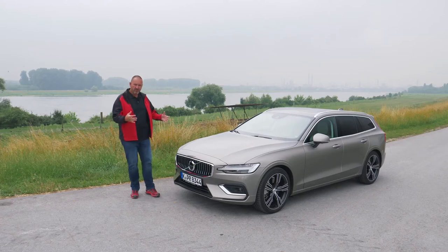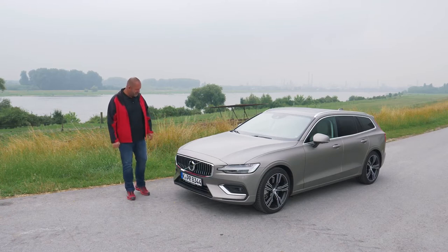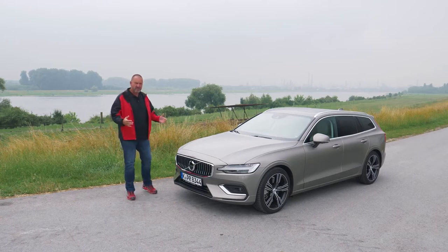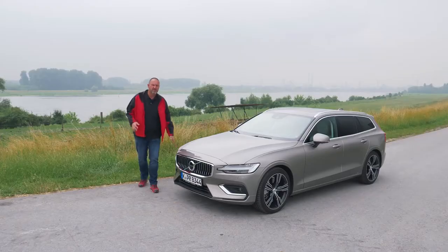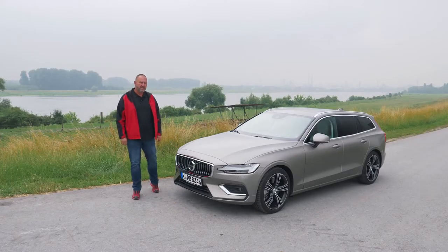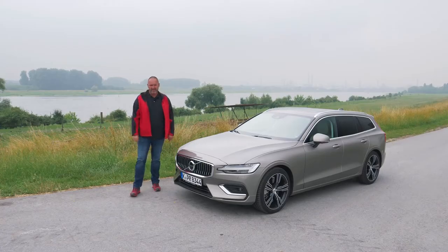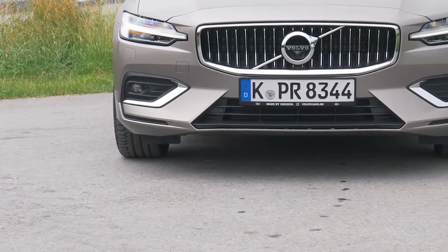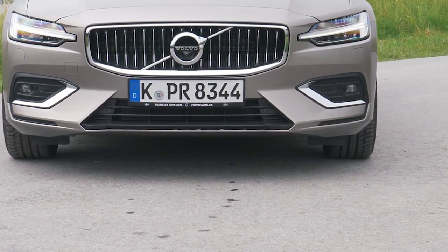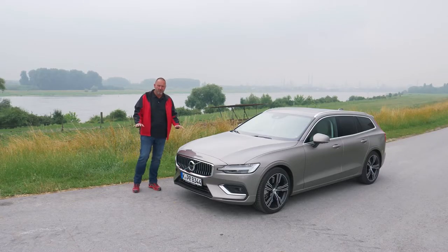But the whole car, when you look at it, looks a lot more flat and closer to the road than we normally know from Volvo estates. To give that look the extra kick, we have these very thin headlamps with daytime running lights in Thor's Hammer design, featuring full LED as standard. And to give the car a more sporty look, there are extra air intakes down here and at the sides, pressing the car really close to the road. From the front, that's a sporty estate.